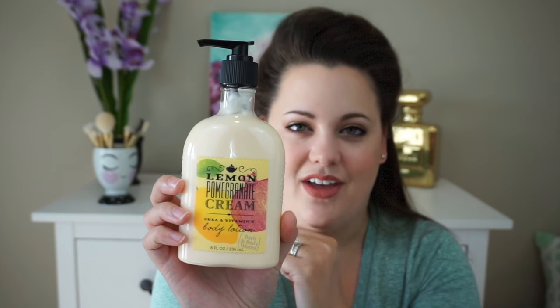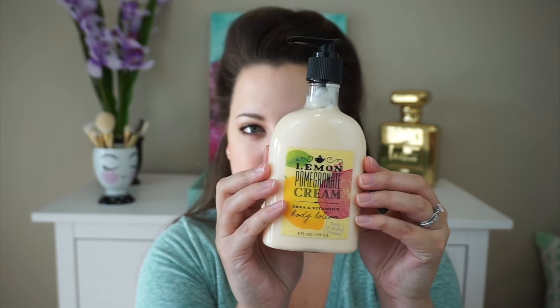They did bring back the Lemon Pomegranate Cream, which was one of my favorite fragrances from this collection. It smells like candy — it's just so good. I love the way they did the bottle in this collection; it's just different. I have a couple in my stash and just wanted to grab one more. The notes are lemon cream, red pomegranates, and iced raspberries topped with white woods and peony petals. Definitely recommend that one.